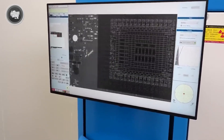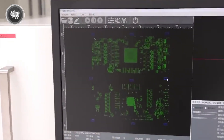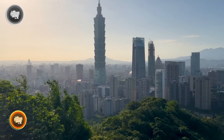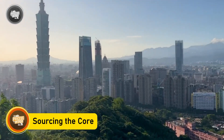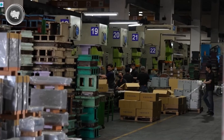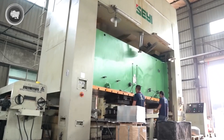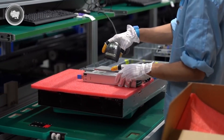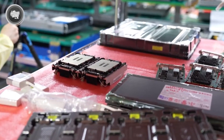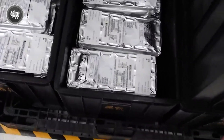Once everything is approved — the shape, the parts, the layout — the real building process can begin. Before a single Xbox gets built, Microsoft needs to gather its most important ingredients, and these parts don't come from just one place. They're pulled in from all over the world. In fact, the components used to build an Xbox are sourced from more than 15 different countries. That includes the brains of the console, the memory, the storage, and even the materials used to make the outer shell.